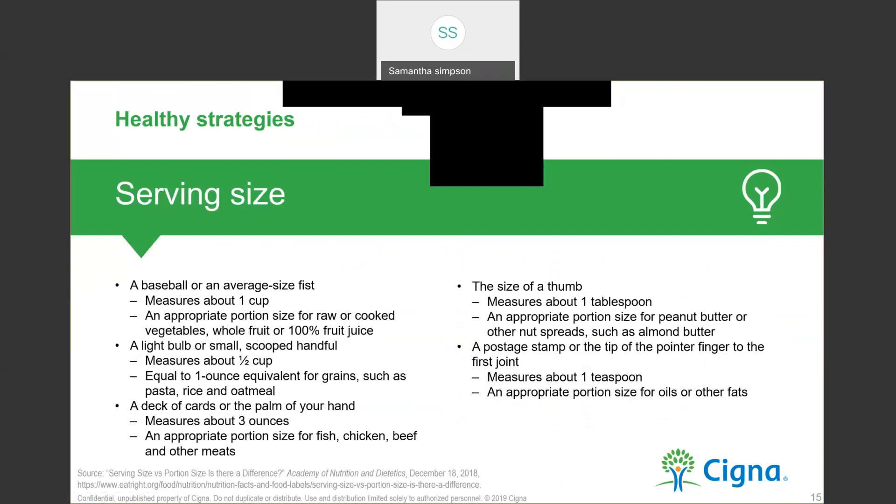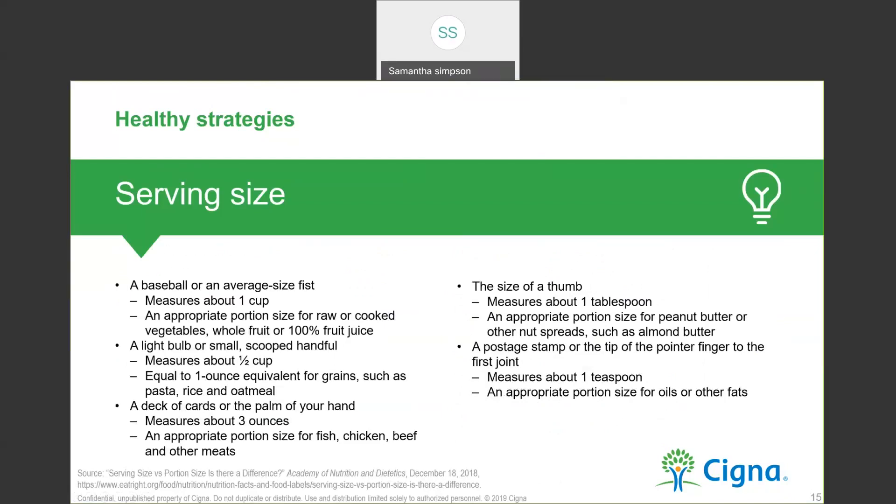Here are some healthy strategies. First, let's talk about serving size. The serving size on a nutritional label may not equal the actual portion that we eat. Measuring cups and spoons are great tools for making sure your portion matches the serving size. However, these tools aren't always available. Another way to estimate your serving size is by comparing it to something familiar: a baseball or an average-size fist measures about one cup; a light bulb or small scooped handful is about a half cup; a deck of cards or the palm of your hand is about three ounces; the size of a thumb equals one tablespoon; and the tip of your pointer finger to your first joint is about a teaspoon.